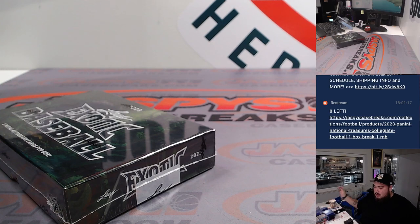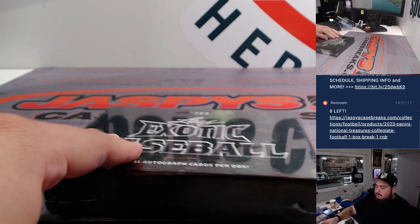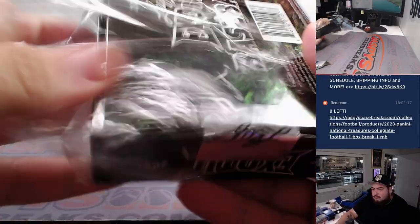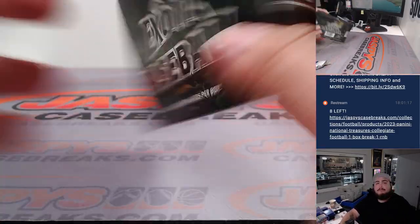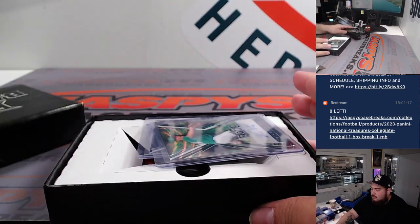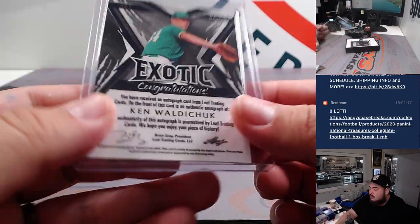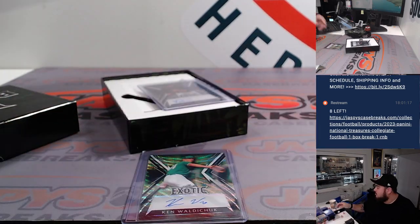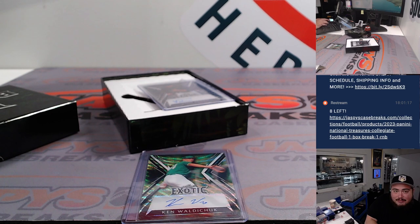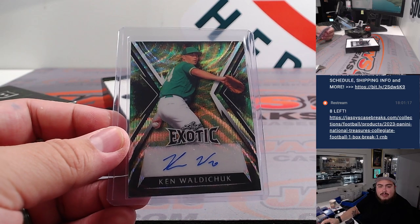Let's do the break now. We got Ken Waldachuk — that's 5 out of 7, which is an Oakland A, right? Can't have a break without a Waldachuk. He's in his Oakland A's uniform, 25 years old. So that's going to go to the Oakland A's, which is Josh.